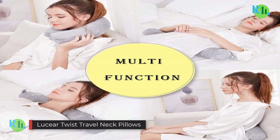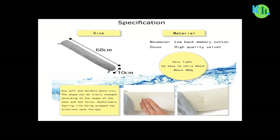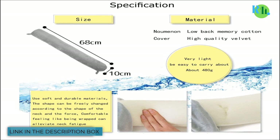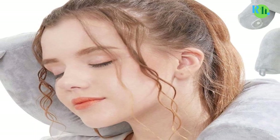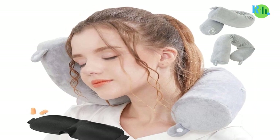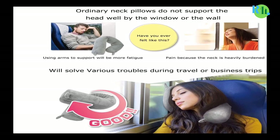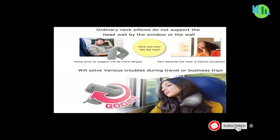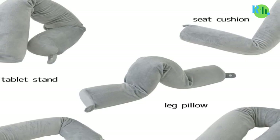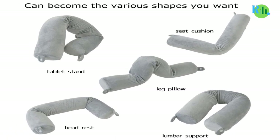Number 4. Lucier Twist Travel Pillow: The Lucier Twist Memory Foam Travel Pillow is the ultimate solution for comfortable travel. Its innovative twist design allows you to shape it to your liking, providing optimal neck and head support no matter where you are. Crafted from premium memory foam, it conforms to your unique contours, relieving tension and promoting restful sleep during long flights, road trips, or even at home. The soft, breathable cover is removable and machine washable, ensuring cleanliness on every adventure. Compact and lightweight, it's a convenient travel companion.